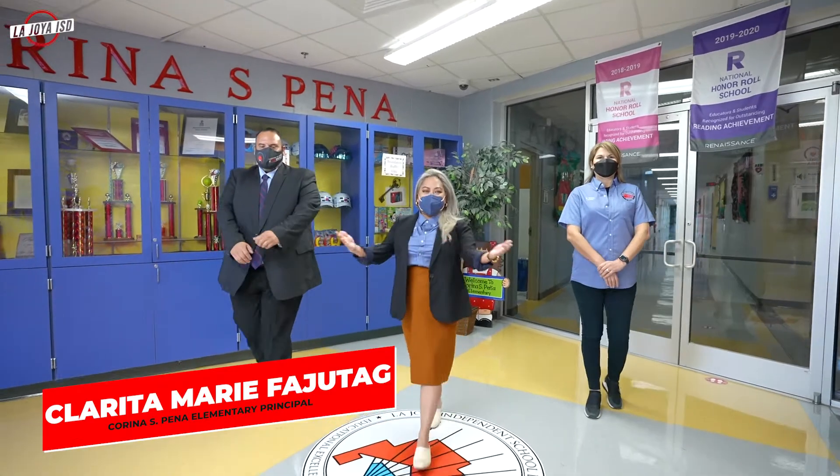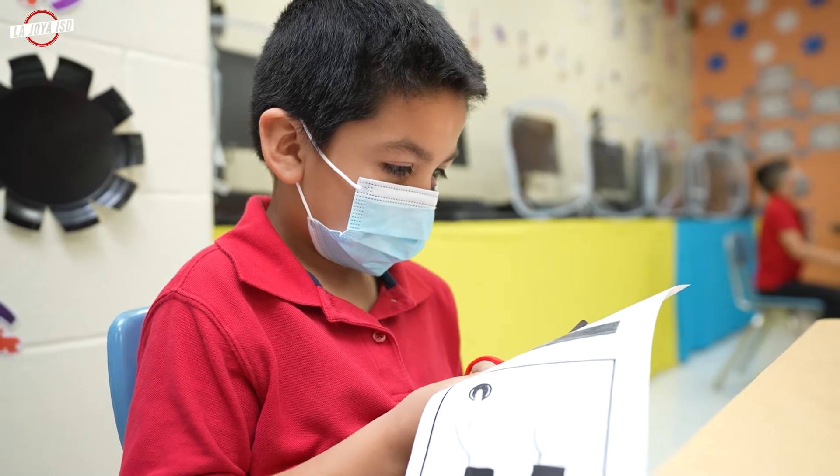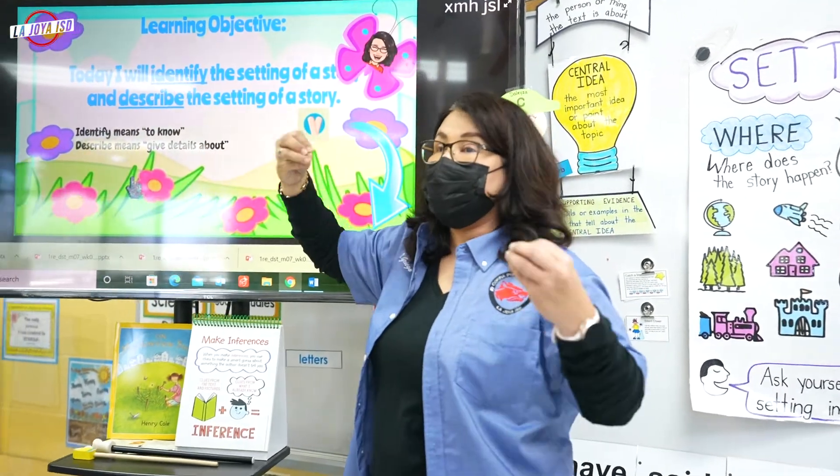Welcome to Corina Pena Elementary, a STEM-designated campus. Focusing on science, technology, engineering, and math provides our students with a deeper understanding of the world around them while simultaneously making learning more fun.